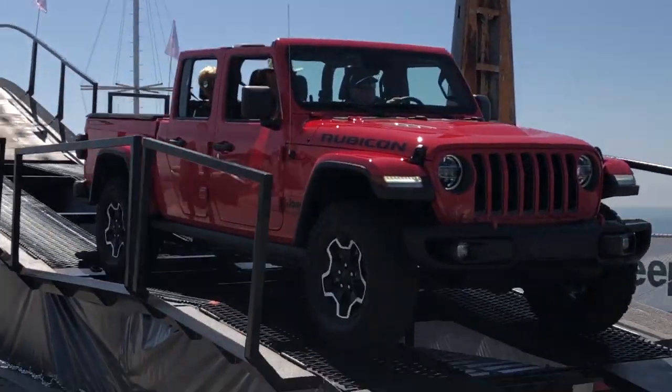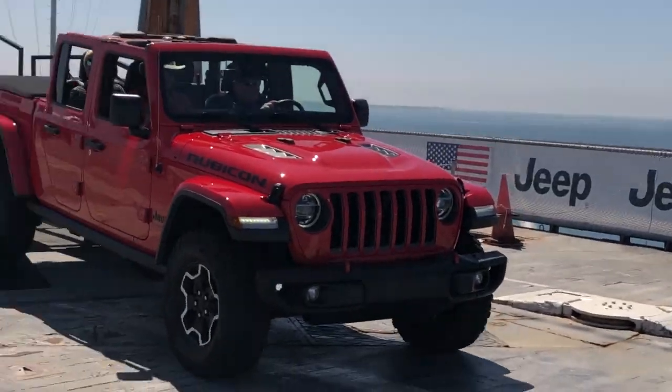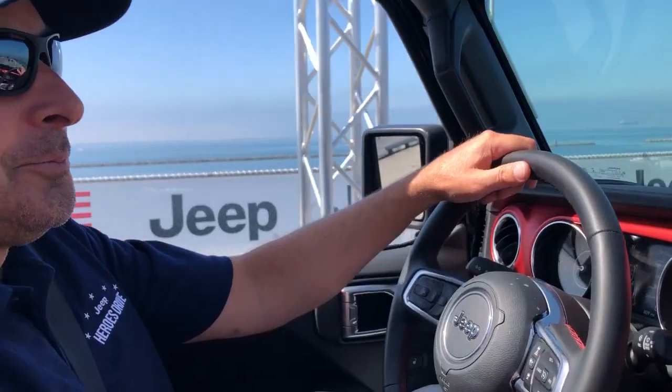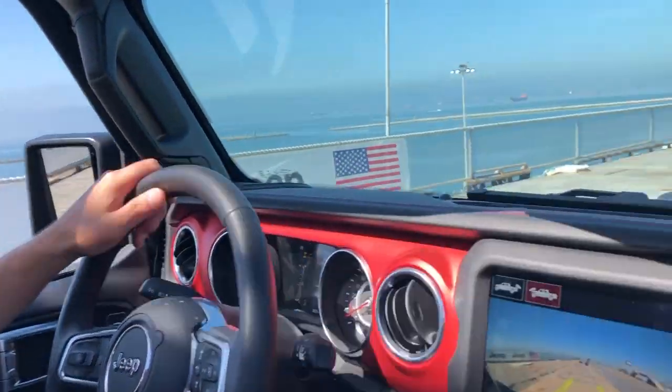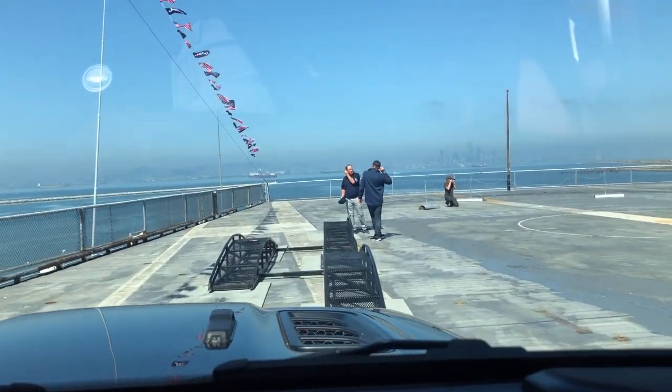It does have the hill descent feature so you can control your speed down the hill. You can adjust that to whatever speed you want, up to six miles an hour, so it can take over for you — you don't have to push the brake. It'll take over for you, and that speed is adjustable. That's a cool feature.